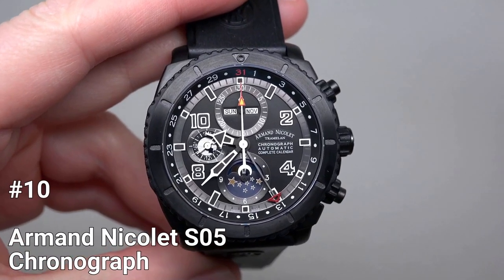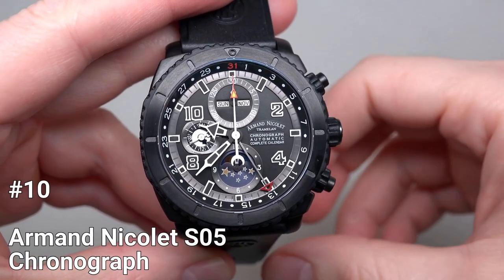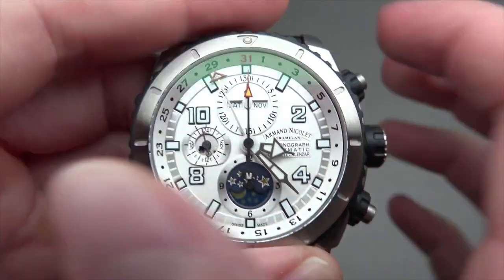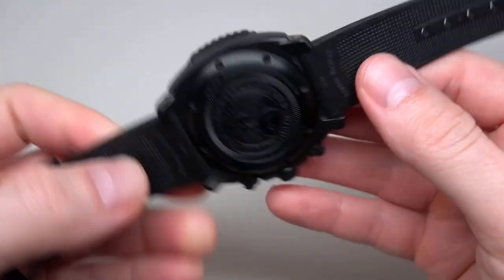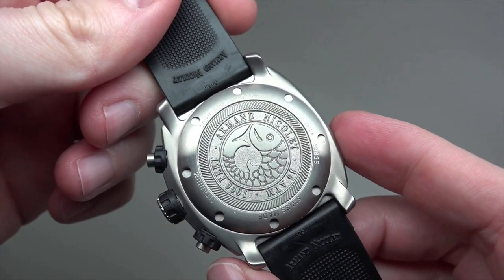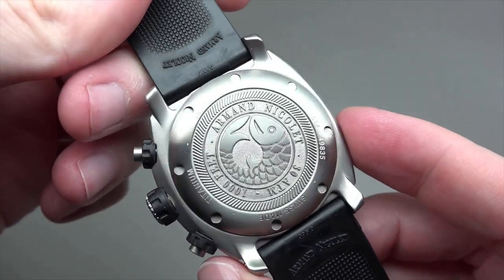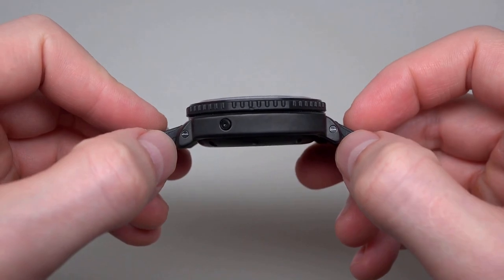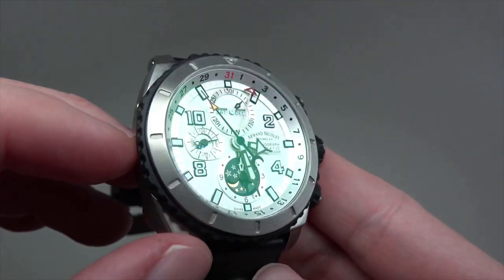Number 10: Armand Nicolet S05 Chronograph. The Armand Nicolet S05 Chronograph is a timepiece that boasts a Swiss automatic self-winding movement, the AN7751, which is an in-house movement. The case is made of titanium and is protected with rubber, giving it both durability and a sporty look.